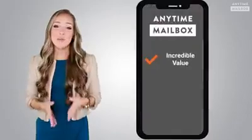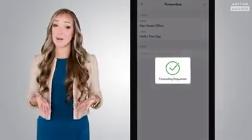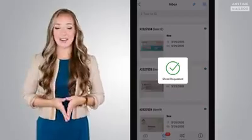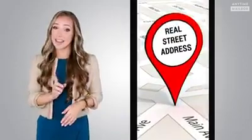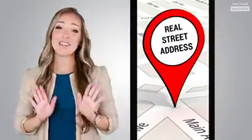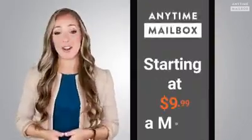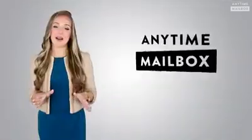So to recap, Anytime Mailbox Virtual Mailbox provides an incredible value, saving you time and hassle by managing your postal mail on your phone, anywhere, anytime. Forward, open and scan, and shred securely, or simply discard junk mail, all with just a click. Plus, you get a recognized real street address for business or personal reasons. No doubt, Anytime Mailbox provides a ton of value, starting as low as $9.99 a month, depending on the location you select.